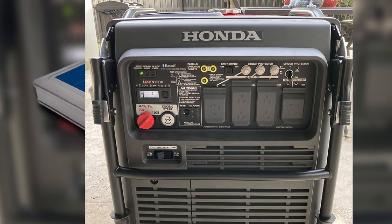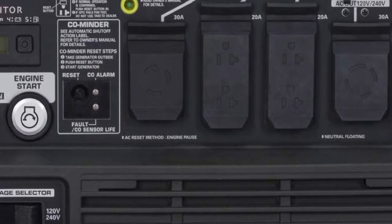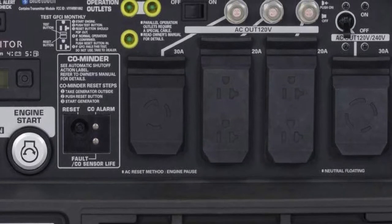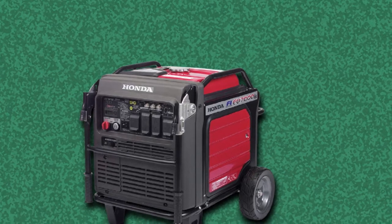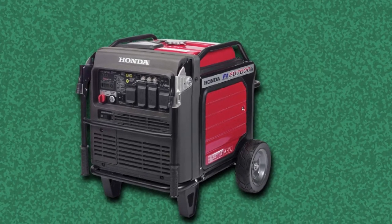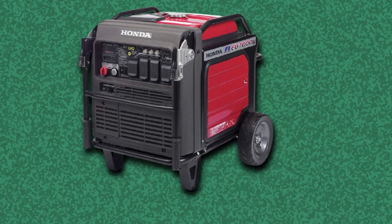Following the natural law of imperfection, this generator is not perfect and has a drawback — it is the heaviest of them all, weighing 261 pounds. Along with that, it has only a 6.5-hour runtime at 25% load, which might be a problem if you need more operating time. But if the weight and the runtime are not issues for you, then this one is definitely the way to go.